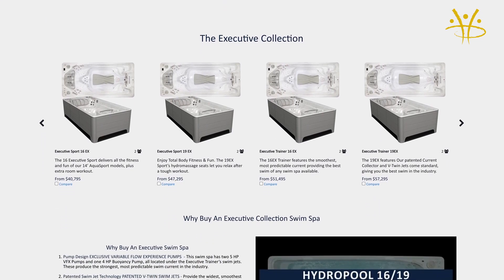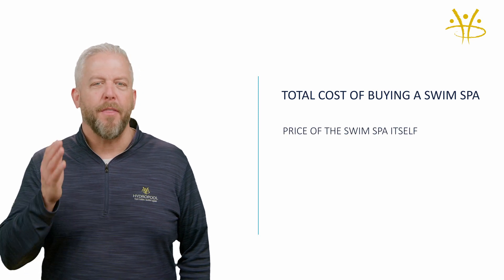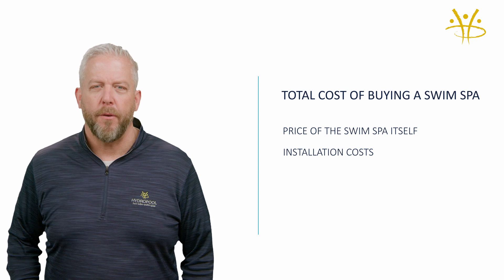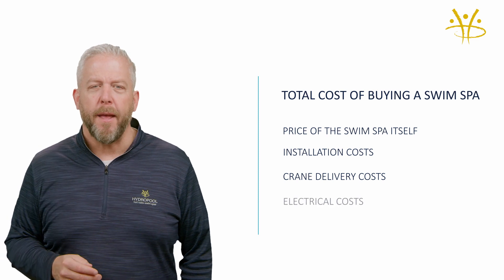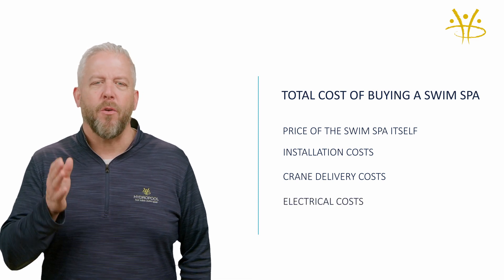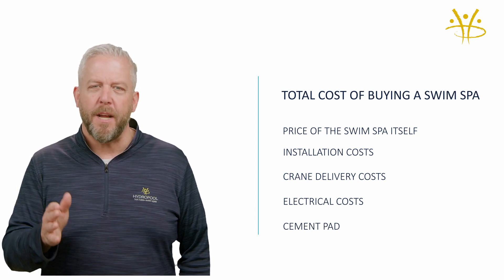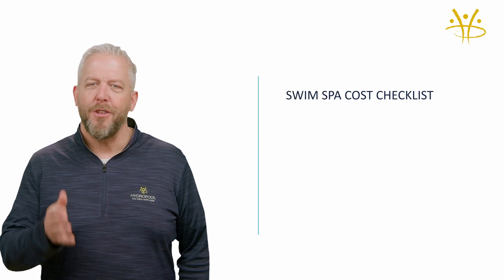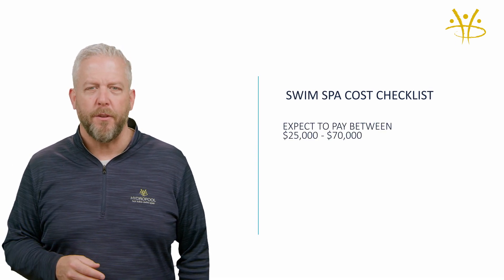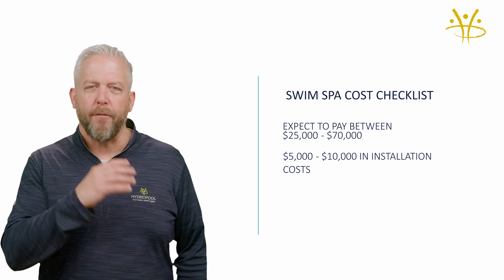With that in mind, I want you to know that the prices I've given you are for the swim spas themselves. With any swim spa, there are also installation costs you need to be aware of. Most have to be delivered by crane, so make sure you budget that cost in. You will also need to pay for electrical and you're going to need to pay for a cement pad to be built underneath. These are variable costs, but generally they can add up to between $5,000 to $10,000 to any swim spa price. So if you're shopping for a swim spa, you can pay anywhere from $25,000 to $70,000 with roughly $5,000 to $10,000 in installation costs with whatever you buy.